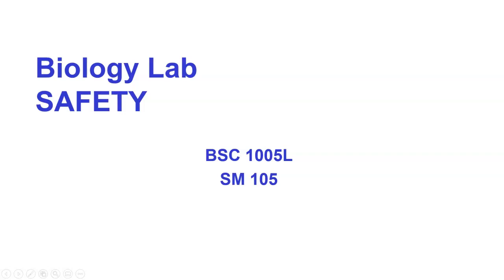We're going to look at various parts of biolab safety, and there are many rules and regulations that we really need to catch up on.